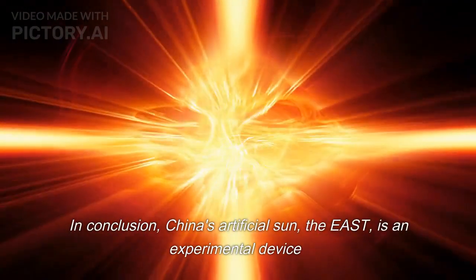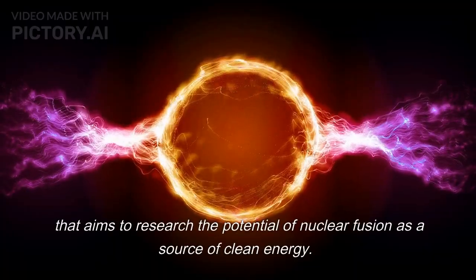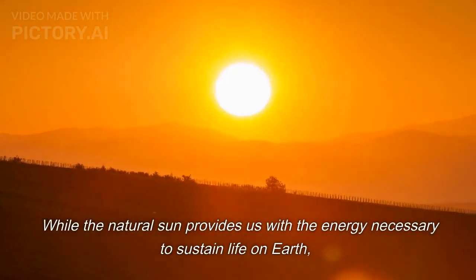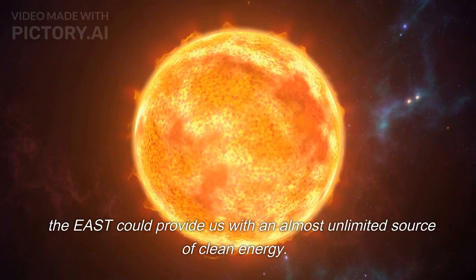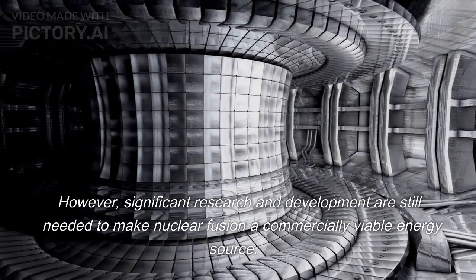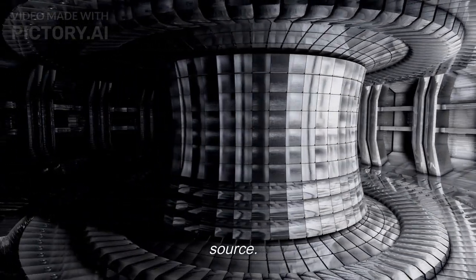In conclusion, China's artificial sun, the EAST, is an experimental device that aims to research the potential of nuclear fusion as a source of clean energy. While the natural sun provides us with the energy necessary to sustain life on Earth, the EAST could provide us with an almost unlimited source of clean energy. However, significant research and development are still needed to make nuclear fusion a commercially viable energy source.